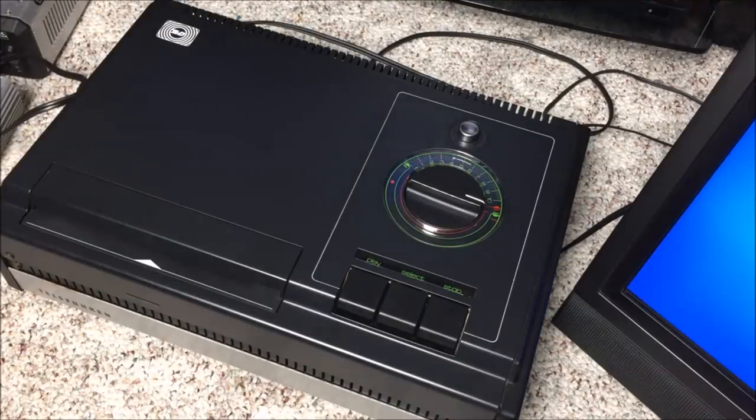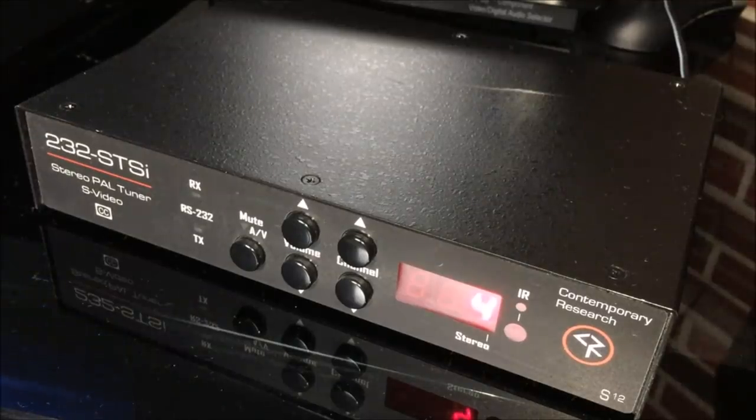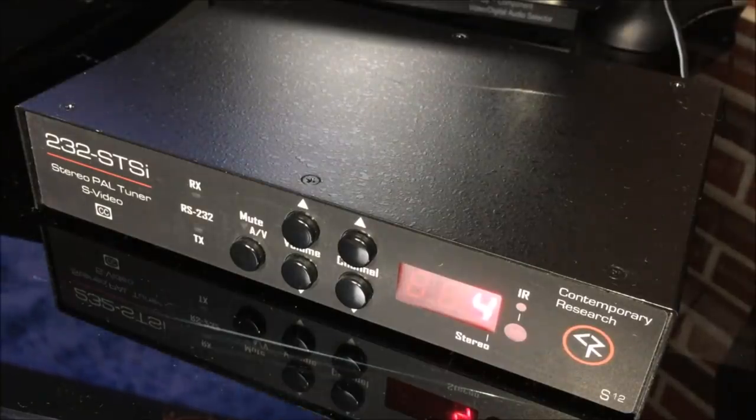On the video side, I purchased a tuner — the 232-STSI Stereo PAL tuner with S-Video output. I actually got video to play through it at one point, but it turned out not to be very practical. So this will not be used for our demonstration.